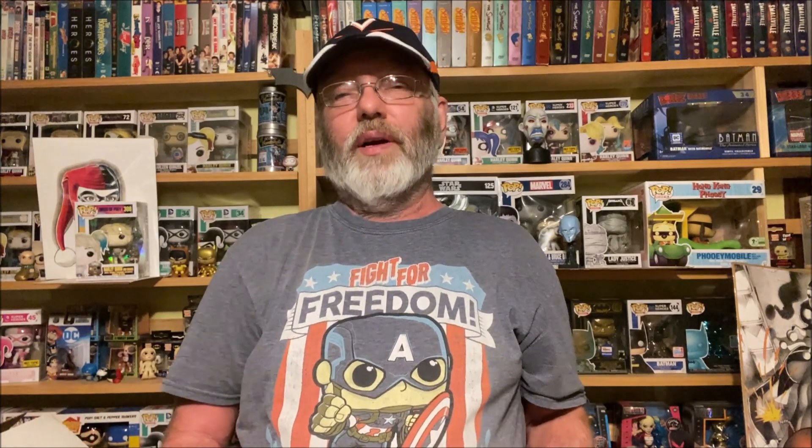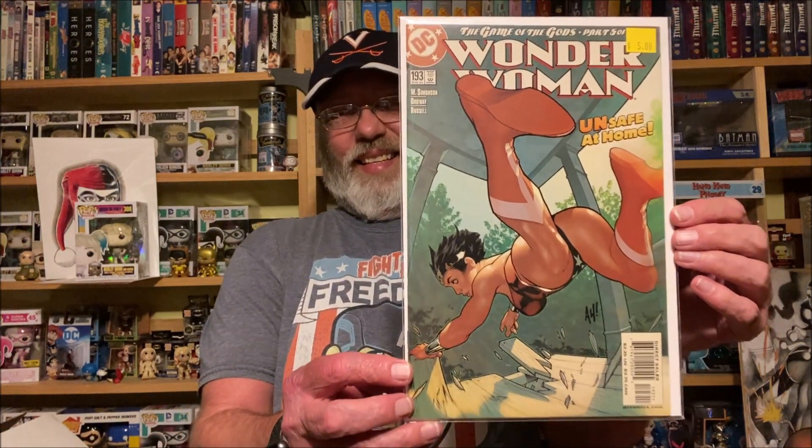Adam Hughes goodness from Wonder Woman issue 193. I did not have this in the collection — a lot of those Adam Hughes Wonder Woman covers I try to pick up.